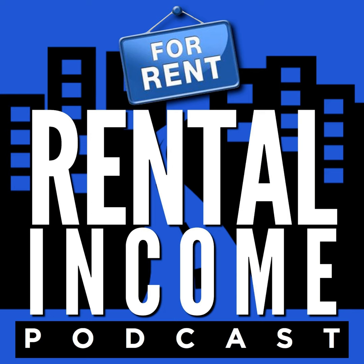Thank you so much for listening and subscribing to the podcast. If this is your first time here, make sure you subscribe — we've got new interviews every single Tuesday. My name is Dan Lane and this has been the Rental Income Podcast.